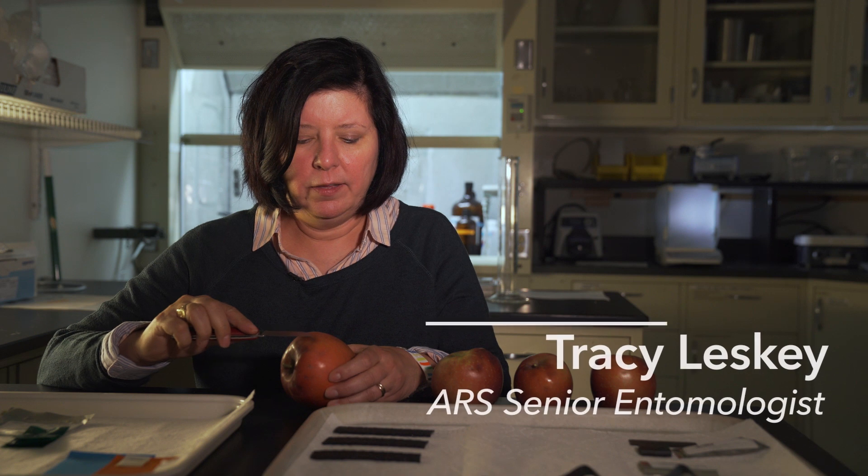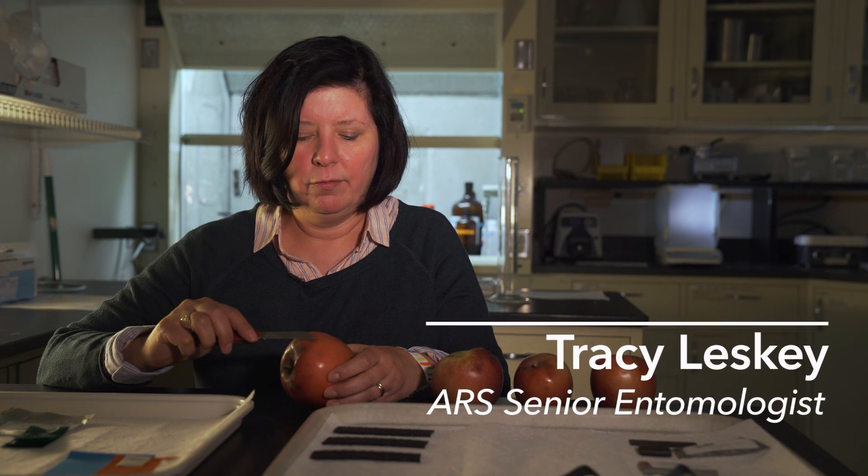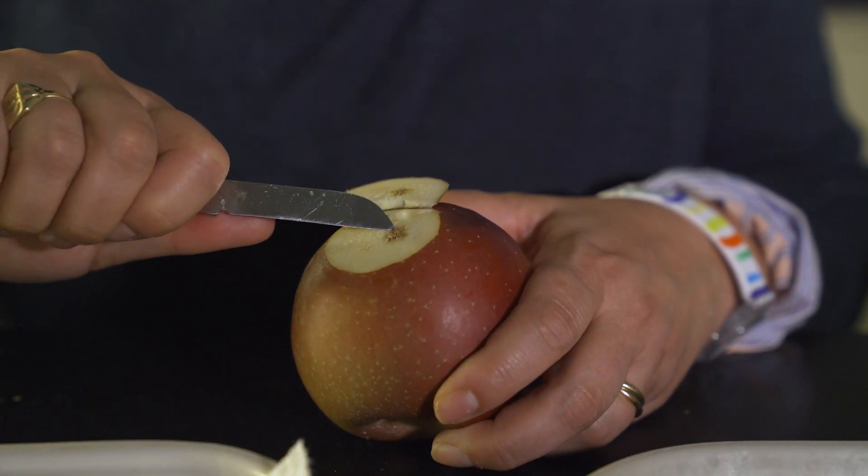On the surface you can see these indented depressions. This is areas where the bug has fed, and so if we slice it open it damages the fruit — it downgrades the fruit.